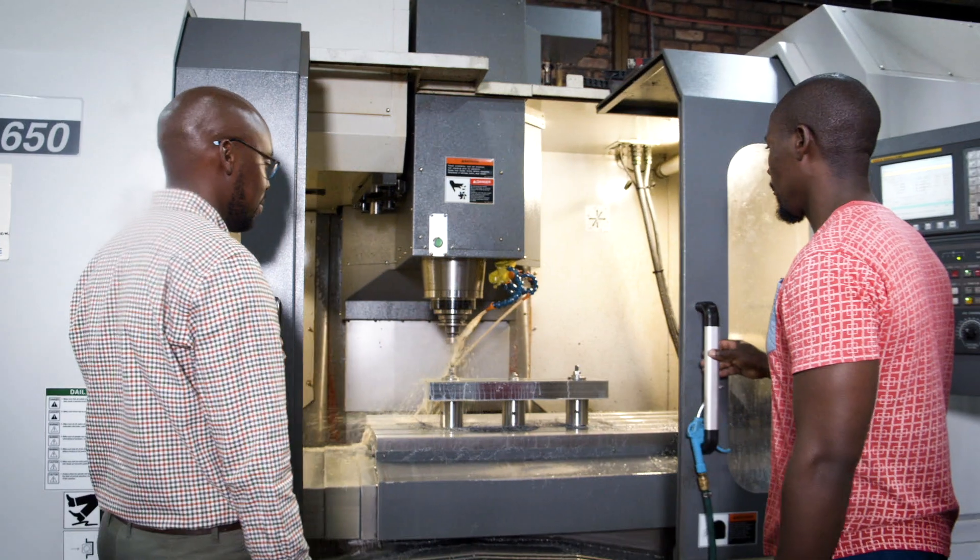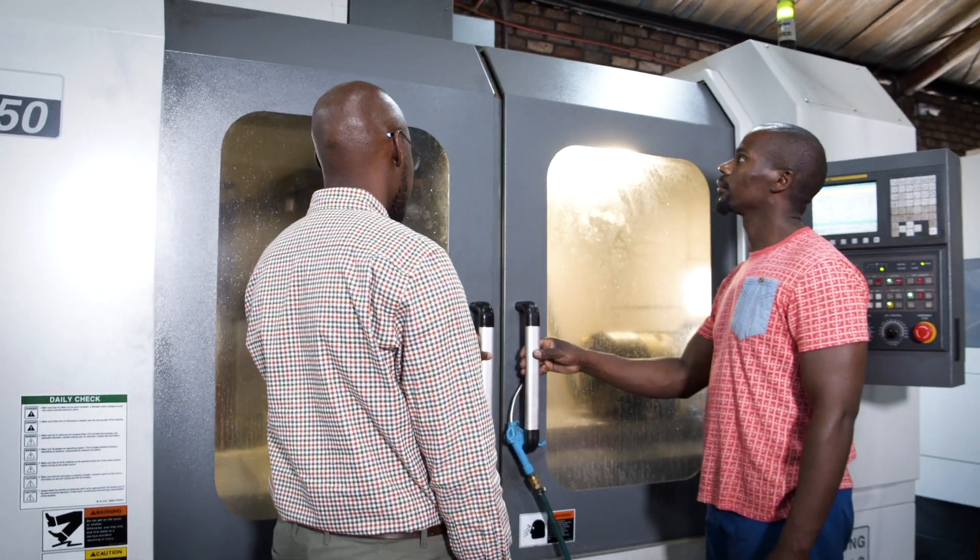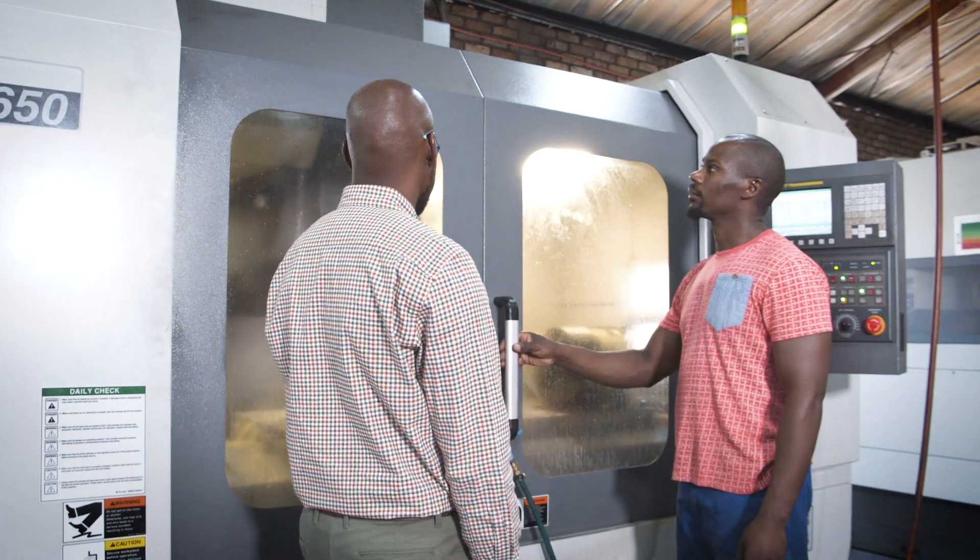I think it is absolutely essential for all South African and African companies to be able to compete in the international arena, because that is the way that we have seen a number of our customers actually grow and thrive over the nearly 30 years that we have been in business. So I certainly hope that we will get the same sort of success with Engineered Gears.